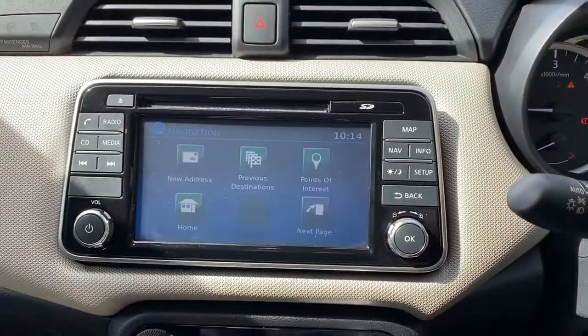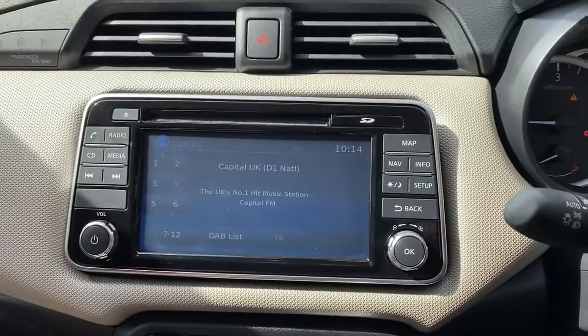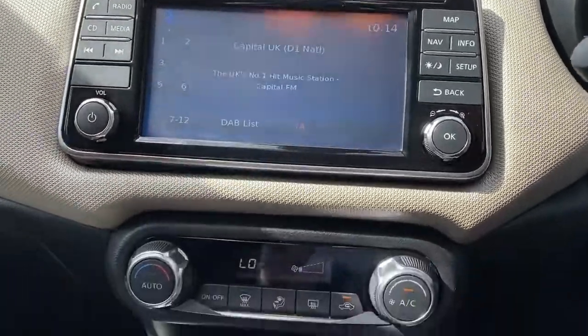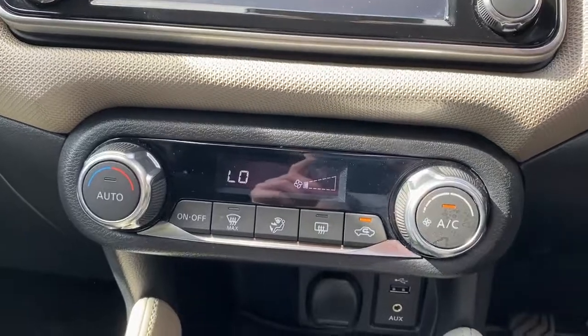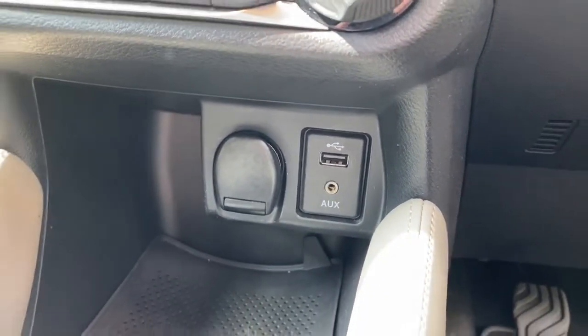The vehicle has satellite navigation, Bluetooth connectivity for your phone, FM, AM and DAB radio, air conditioning with climate control, a USB port, auxiliary input, and a 12 volt outlet.